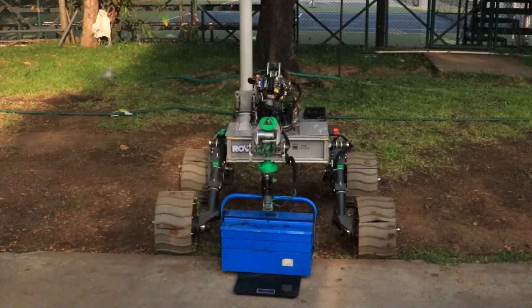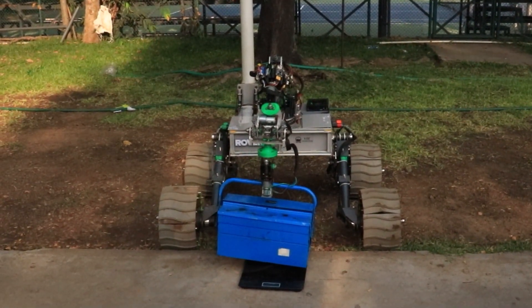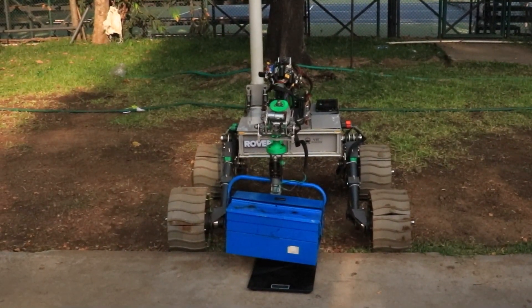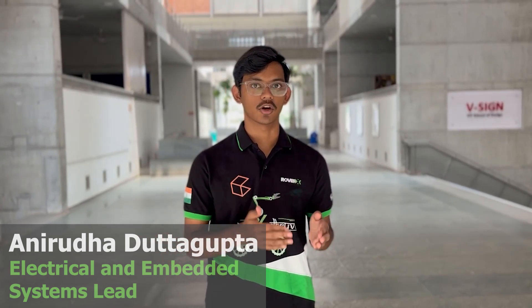The grippers, made out of 3D printed TPU, are designed to conform to the object's shape through teeth-like structures. The robotic arm is capable of carrying a payload of up to 10 kilograms. The electrical department is responsible for developing the rover's onboard electronics, ensuring the system is strong, dependable, practical, and efficient. Their tasks include designing printed circuit boards, wiring the modules together, and writing all low-level code.